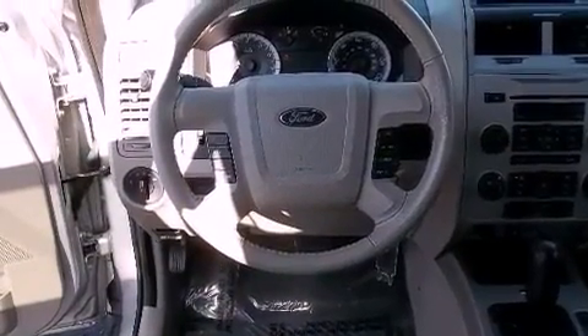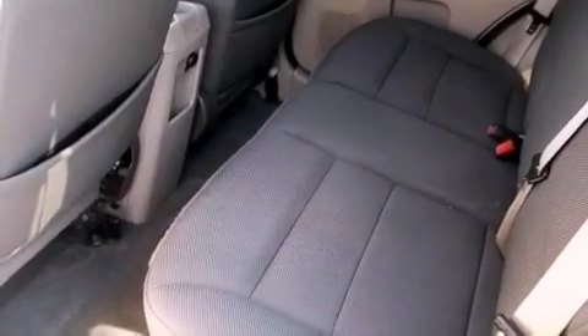The following features are also included: a power driver's seat, cruise control, an auto-dimming rear-view mirror, a leather-wrapped steering wheel, a security system, and an illuminated driver's side vanity mirror.